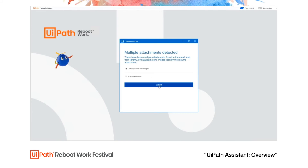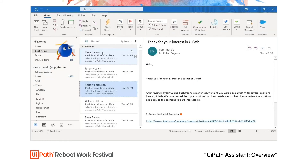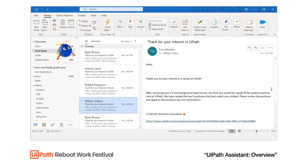Then I can go back to my work. Once the robot finishes, I can see the sent emails with personalized job matches for each candidate.